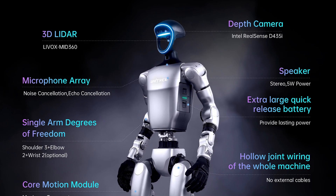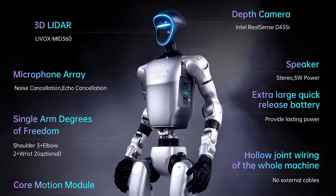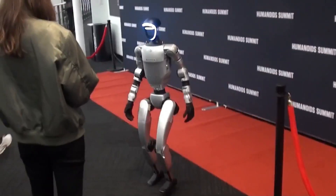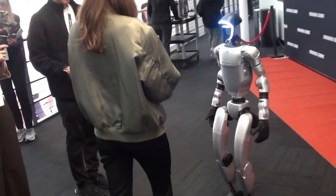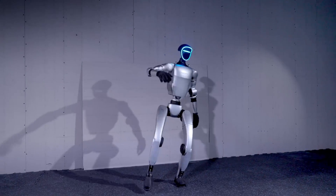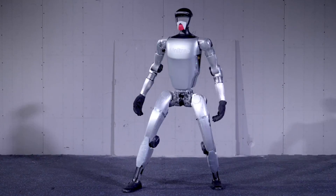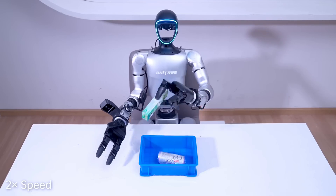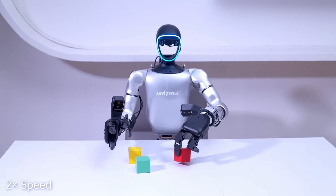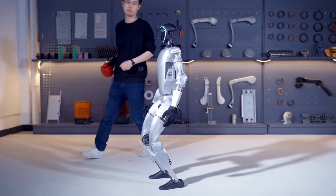Both robots are equipped with microphones for speech recognition, allowing them to understand human instructions. This means both robots may be using large language models for real-time conversations. We don't yet know if it could be Baidu or other LLMs, but it is likely not ChatGPT, and so far neither robot has demonstrated this feature in practice. Still, the potential for the robots to engage in natural spoken dialogue adds to their appeal.